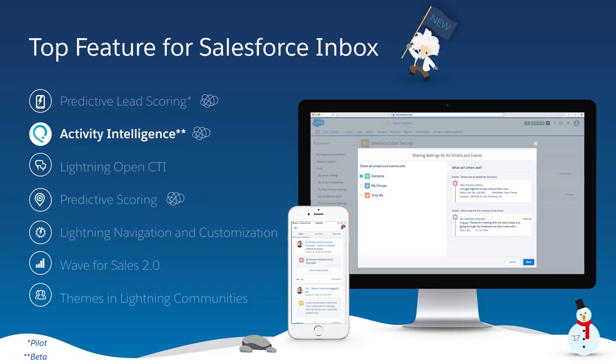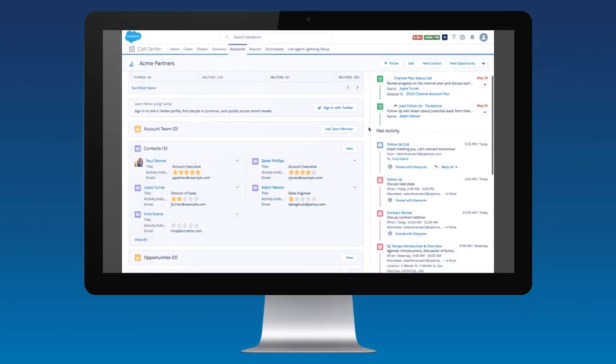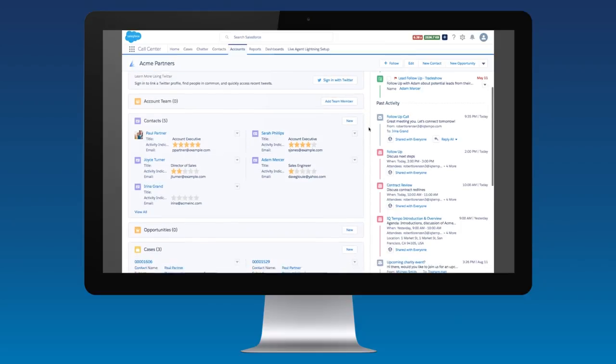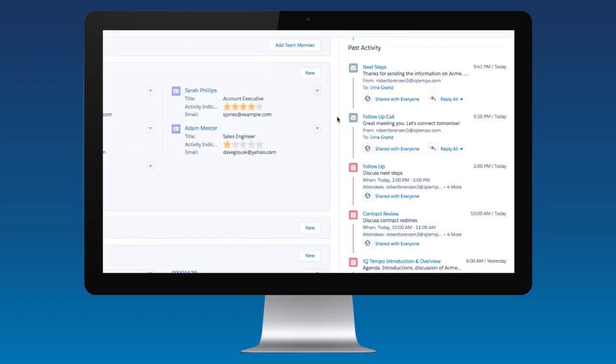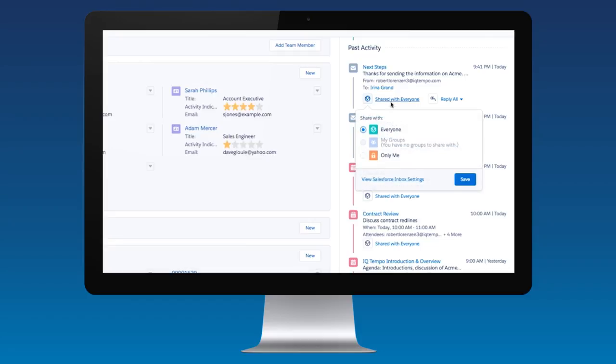Next, we're excited to introduce Activity Intelligence from Salesforce Inbox. Since the launch of Salesforce Inbox at Dreamforce last year, some of the most requested features have been automatic activity tracking for email and calendar. Now sales reps never have to worry about logging emails ever again. Activity Intelligence connects to your email account and automatically captures, analyzes, and sorts all of your sales activities. You can choose to share the entire message with your team or restrict access to only show the subject and time.